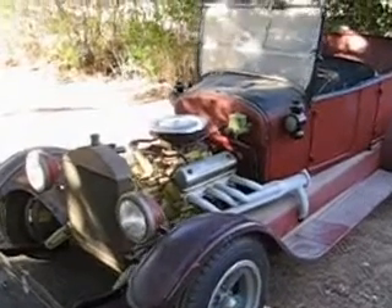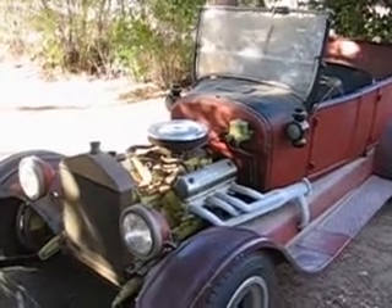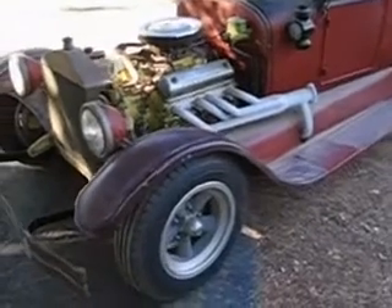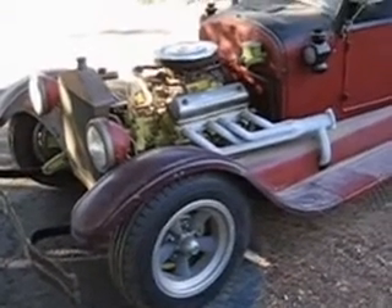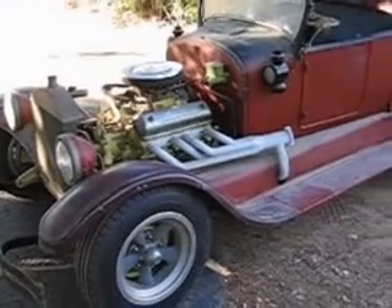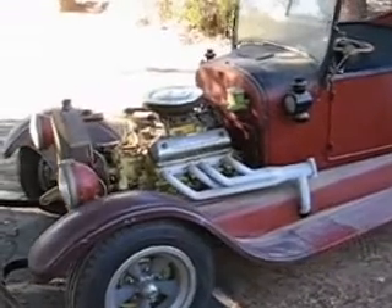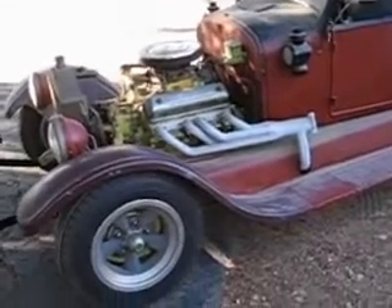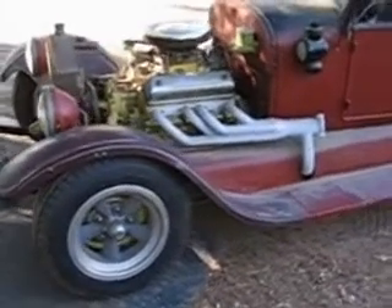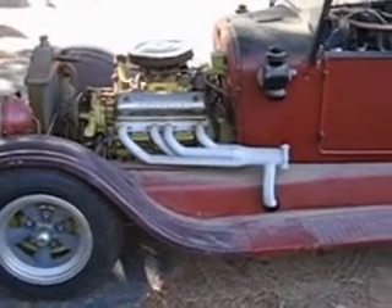Today we're looking at a 1927 Model T Touring. This car was just pulled out of a barn after sitting since 1981. It was put up on jack stands in 1981, the fluids were drained out of the engine, and the air was let out of the tires. The last time this car was driven was in 1979.